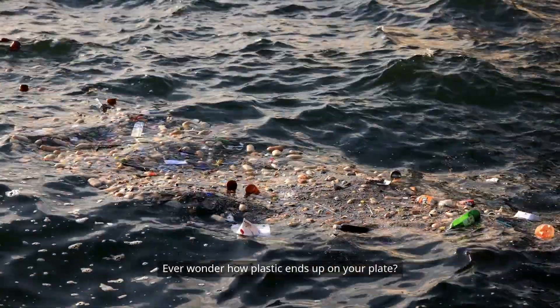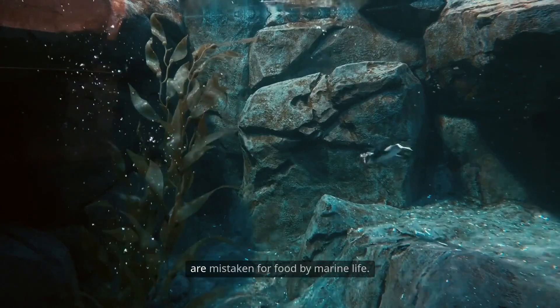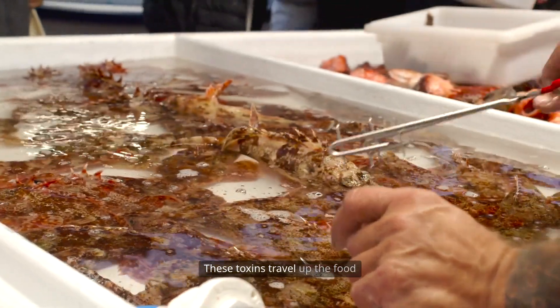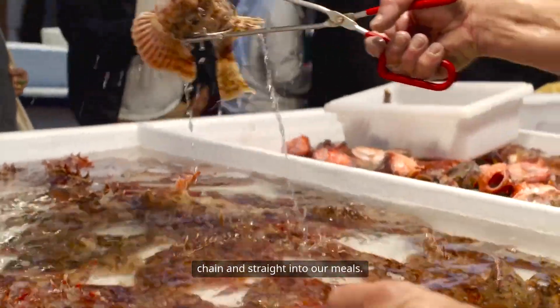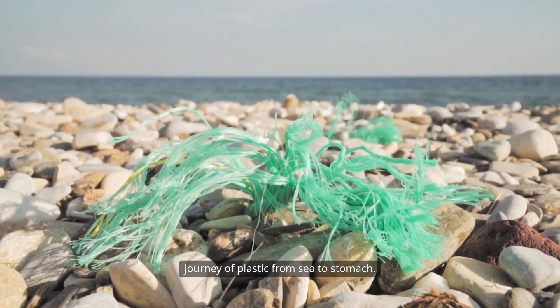Ever wonder how plastic ends up on your plate? It starts in the ocean, where tiny plastic particles are mistaken for food by marine life. These toxins travel up the food chain and straight into our meals. In this video, we'll reveal the shocking journey of plastic from sea to stomach.